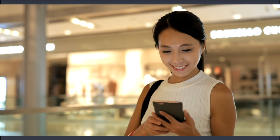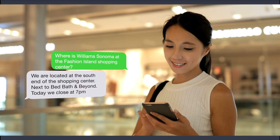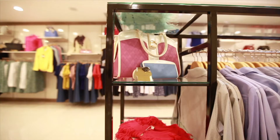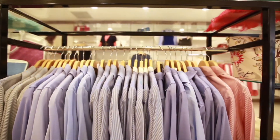Another powerful use case is encouraging customers to shop at your local stores. By providing store location information and store hours, bots can encourage in-store shopping. In fact, bots can tell customers if you have items in stock or where they can find them in the store.